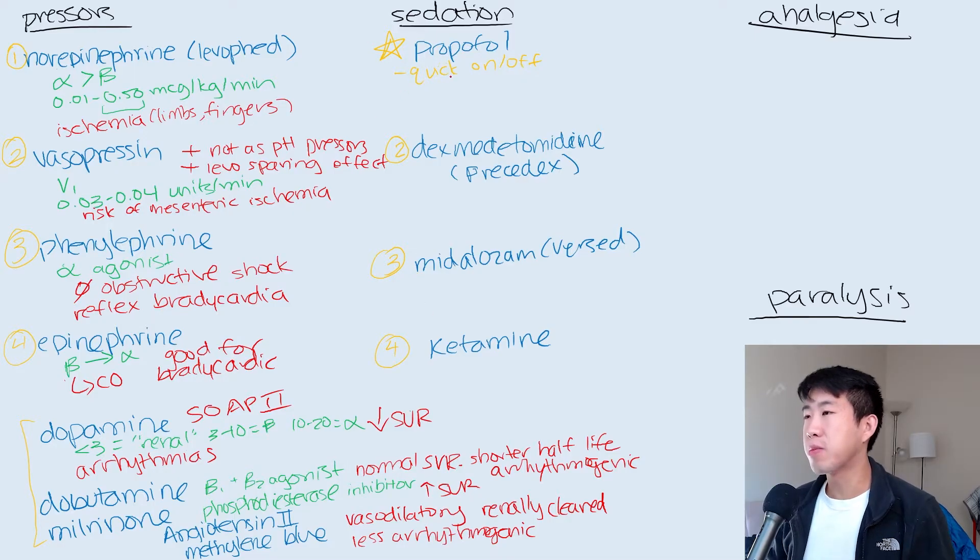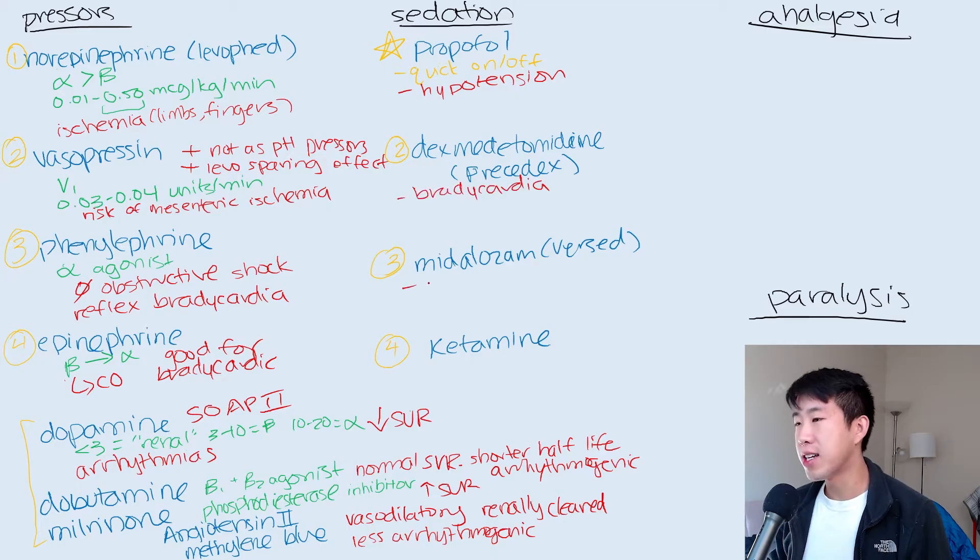The key thing to ask is: what are the main side effects of each medication? That will help determine when to switch from one sedative to another. For propofol, the number one most common side effect is hypotension. For dexmedetomidine or Precedex, it's bradycardia. For Versed, it's ICU delirium. And for ketamine, it's emergence reactions like hallucinations, and a transient increase in heart rate and blood pressure.